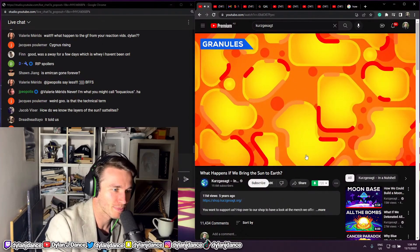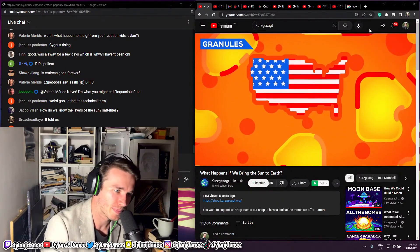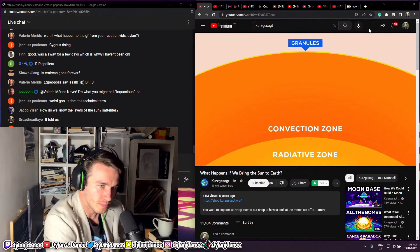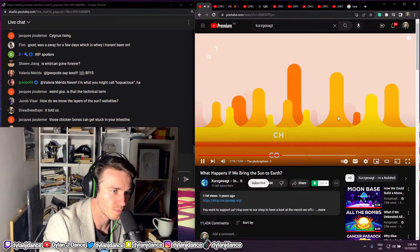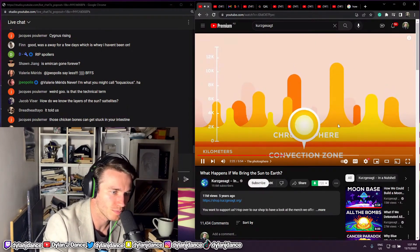It's covered in a grid of a million hotspots called granules, each of them about as big as the United States and over 5,000 degrees Celsius. These granules are the tops of convective columns, churning gas that brings the heat up from the center of the Sun to its surface. In these columns, a few hundred kilometres down, we take our second plasma sample.